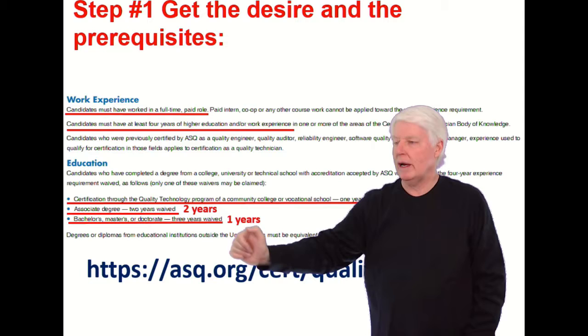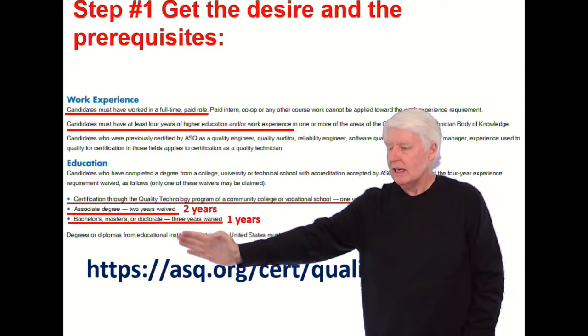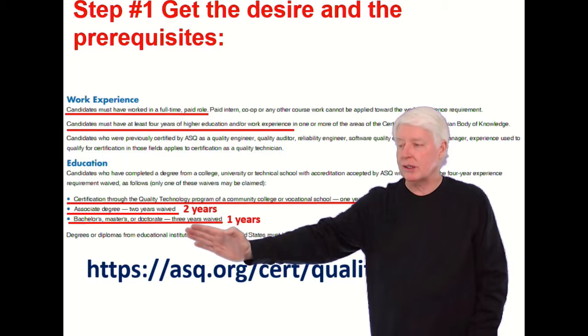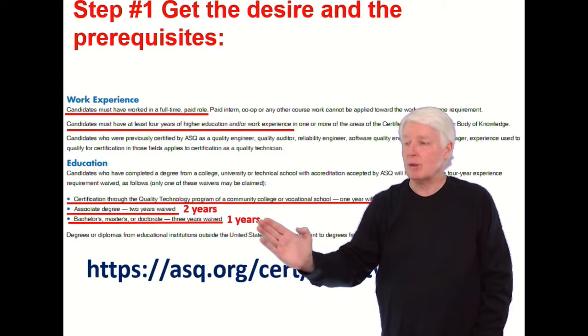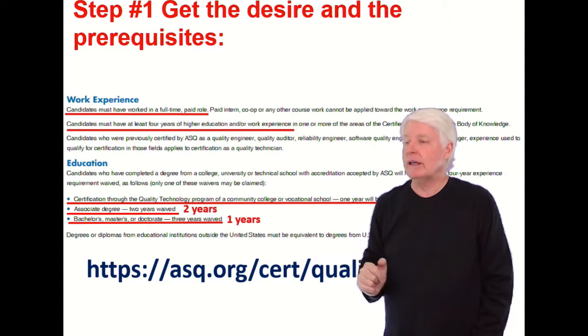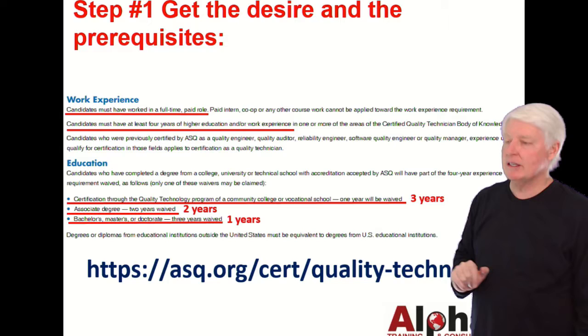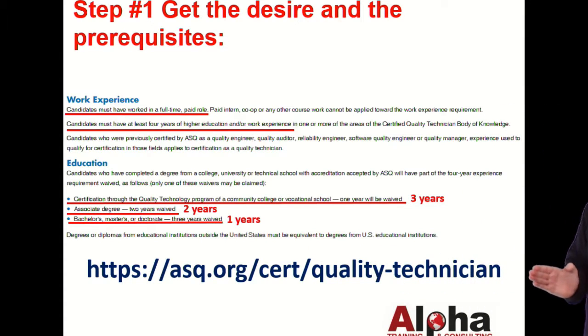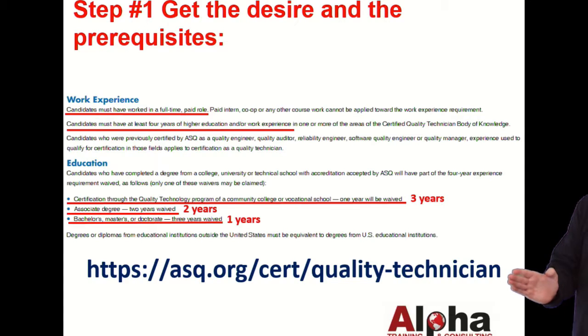If you have an associate degree, two years are waived, so you only need two years of work experience. If you have a bachelor's, master's, or doctorate, three years are waived — in other words, you only need one year of experience with those higher levels of education. You want to check this out before you go take the test and make sure nothing's changed. This is the element at the ASQ website that will give you this information.